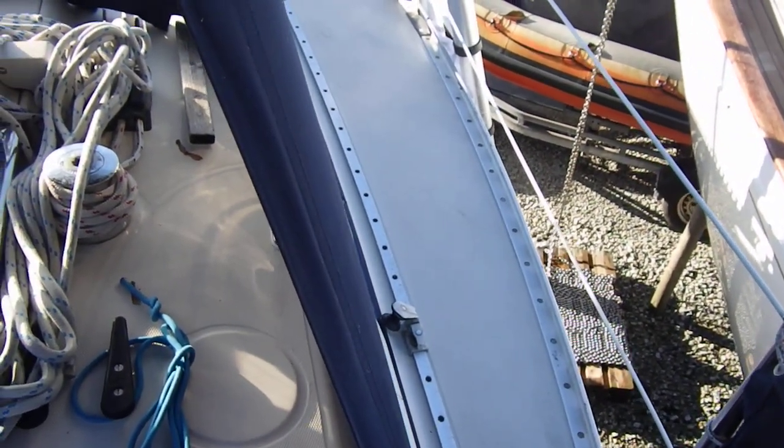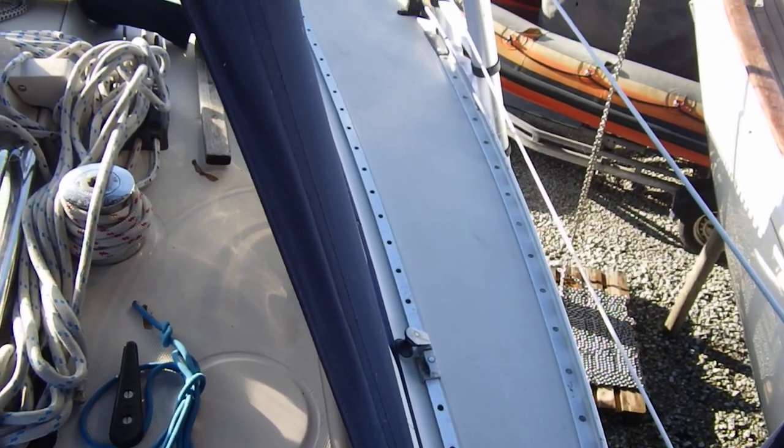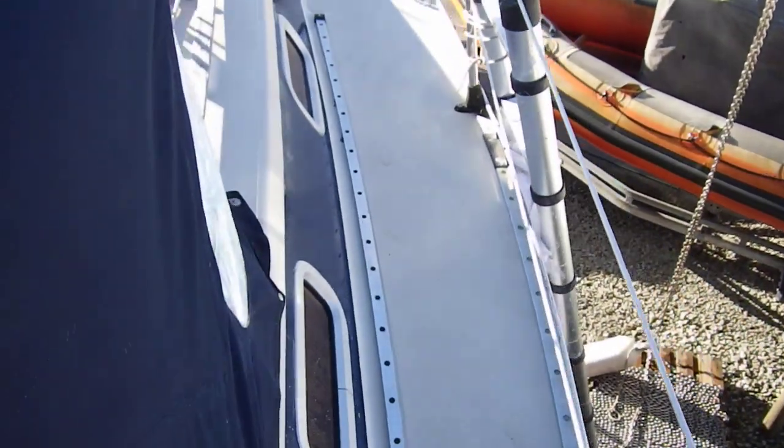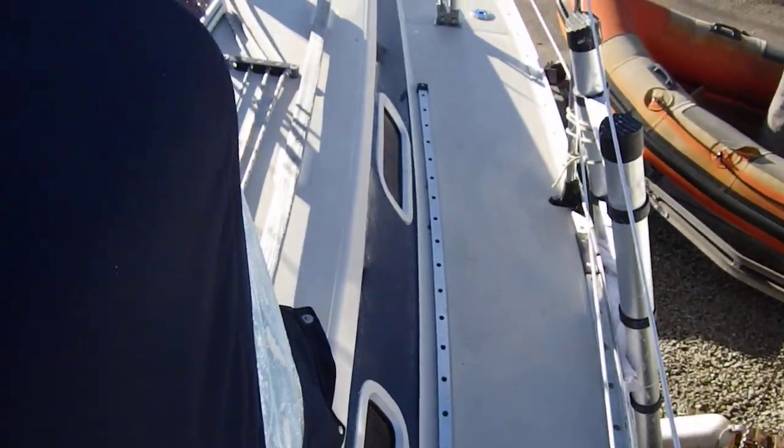This is Boatshed Cornwall on board this Beneteau First 30 and I'm about to walk you round the deck. Stepping up onto the starboard side deck and making our way forward.